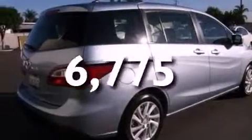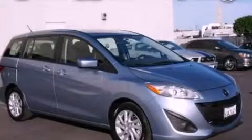This vehicle has fewer than 7,000 miles on the odometer. Call or visit us right now and arrange your test drive today.